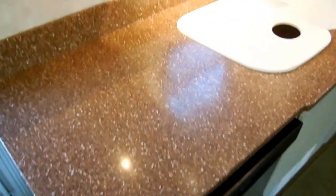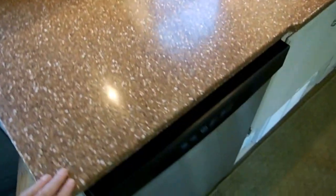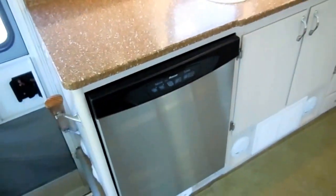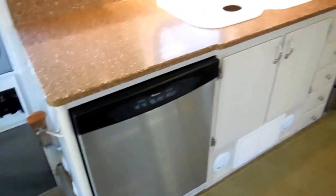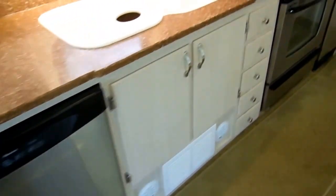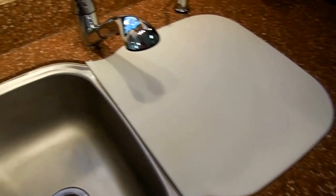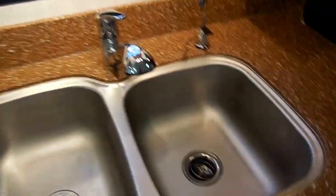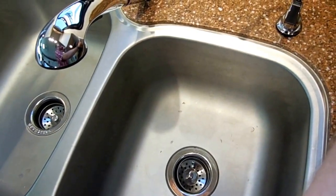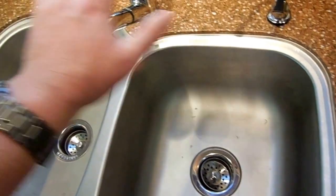All granite countertops — not Corian, not composite, these are granite countertops. Stainless steel house-style appliances from the factory, and these are all Maytag appliances. All hardwood cabinetry. Double sink. Look at the track lighting — it really gives it nice accents. And how often do you see this in an RV? It has a garbage disposal built into the sink, a sprayer, all metal fixtures.